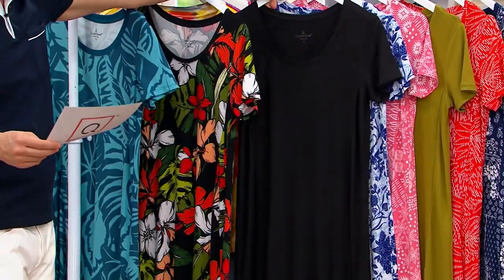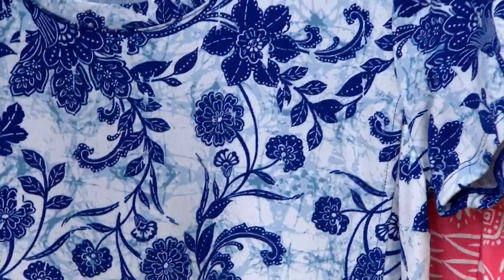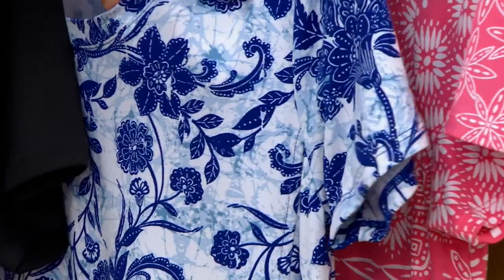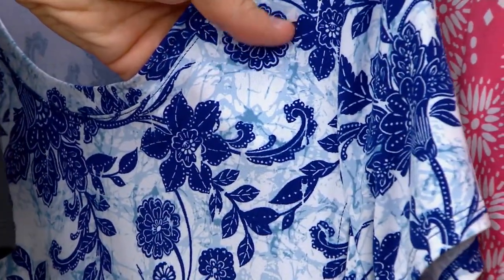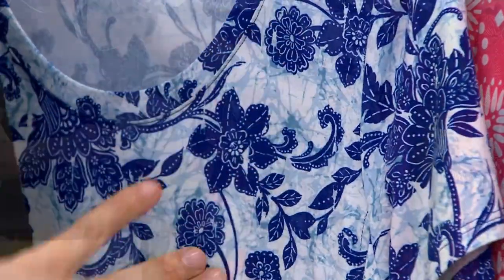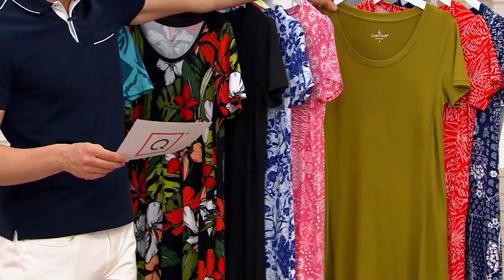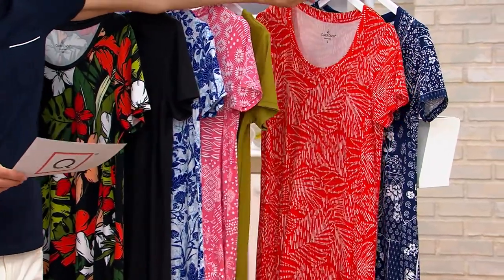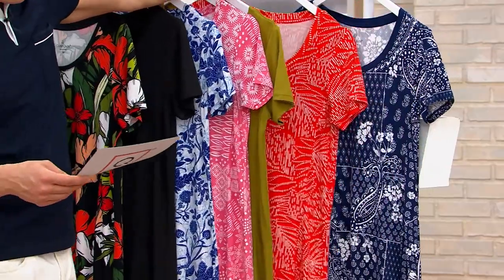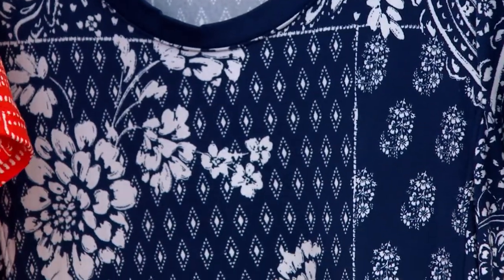Then we have the black — everybody should get the black because it's the best little black dress. Then we have the blue stamp floral, which is really pretty. Underneath it's more of like a Jackson Pollock type of print — this beautiful kind of paint look. And then on top it's very classic. This one is called coral patchwork. Then we have deep moss, kind of like a muted chartreuse. Then we have orange palm. And then this is the navy patchwork, which I love — it's kind of like a bandana.